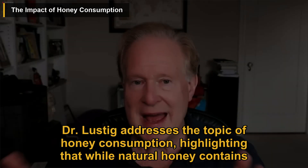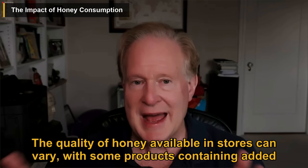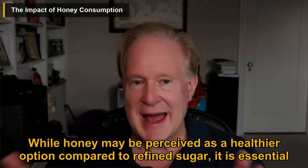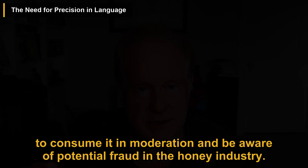Dr. Lustig addresses the topic of honey consumption, highlighting that while natural honey contains glucose and fructose, it can still contribute to overall sugar intake. The quality of honey available in stores can vary, with some products containing added sugars or artificial flavors. While honey may be perceived as a healthier option compared to refined sugar, it is essential to consume it in moderation and be aware of potential fraud in the honey industry.